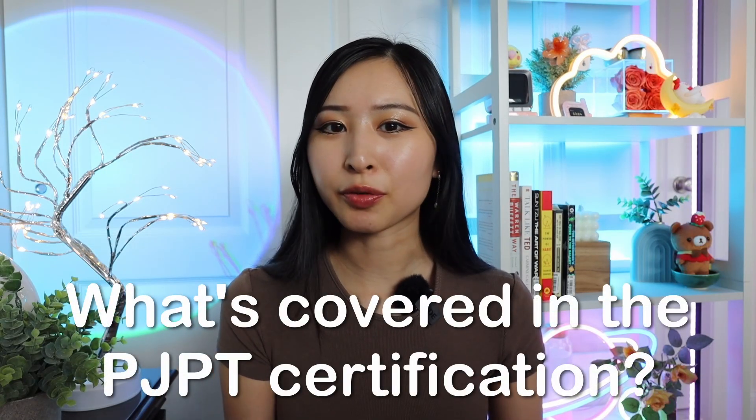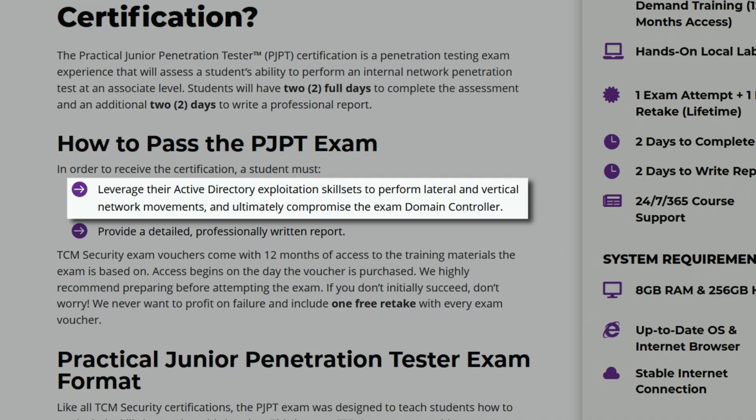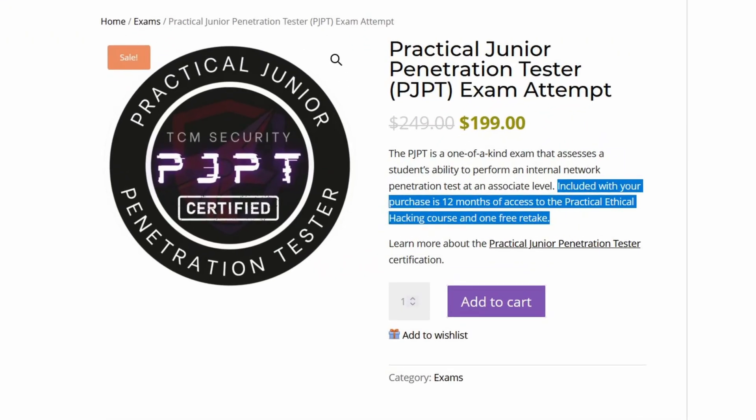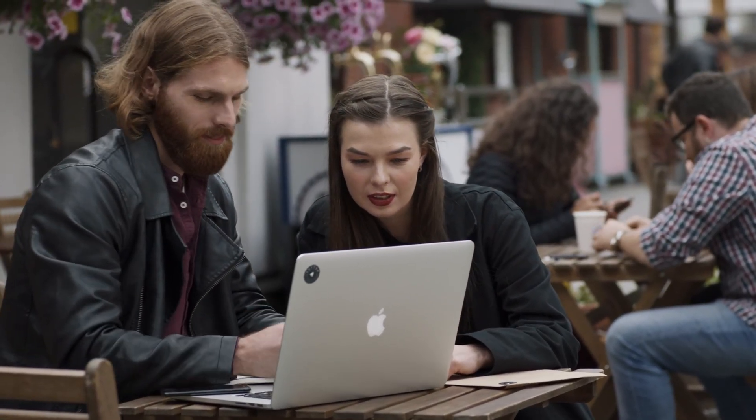So what's covered inside the PJPT certification? The format is that you'll have two days to complete the assessment and an additional two days to write your pentest report. As part of the exam, you'll be leveraging your active directory exploitation skills to perform lateral and vertical network movements to try to compromise the domain controller. The exam voucher comes with 12 months access to the training material, and they also give you one free exam retake. The main goal is to actually teach students hands-on how to conduct a pentest, rather than just answering multiple choice questions.